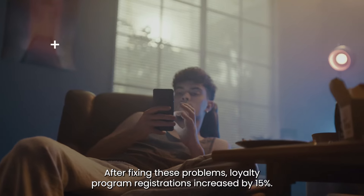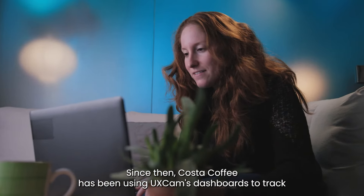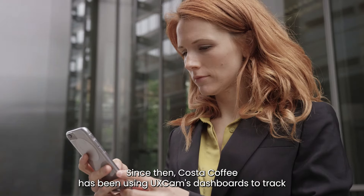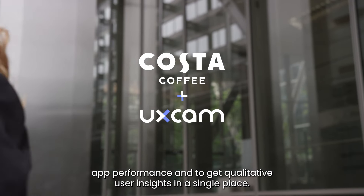After fixing these problems, loyalty program registrations increased by 15%. Since then, Costa Coffee has been using UX Cam's dashboards to track app performance and to get qualitative user insights in a single place.